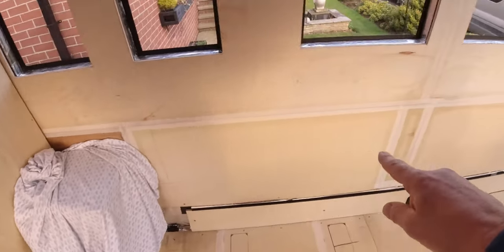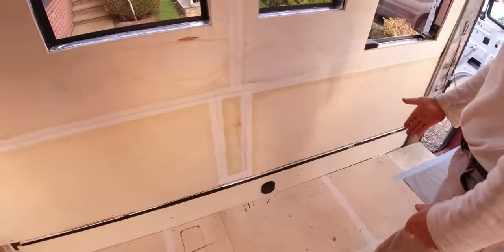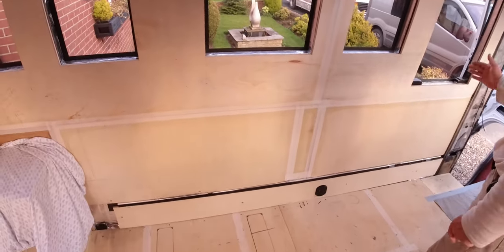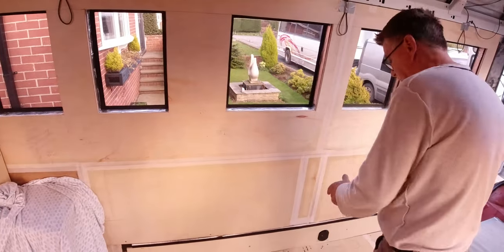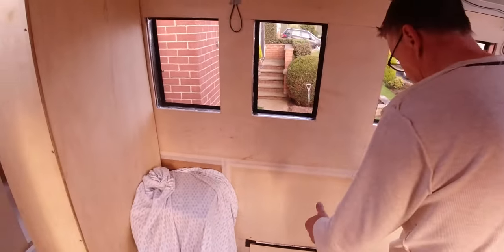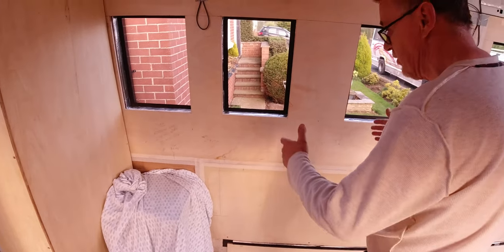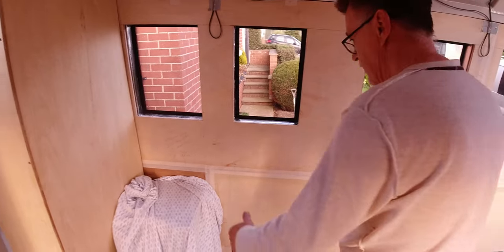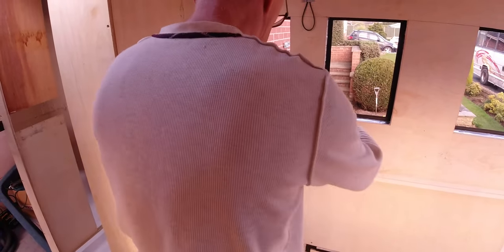Over here, kitchen units are going to go in. There's another seat at the front, obviously a dividing wall, another double seat, and then a cooker, fridge, and a log burner of some description here.